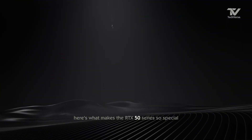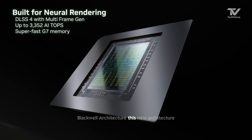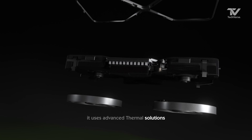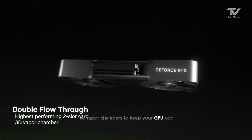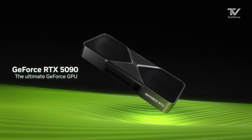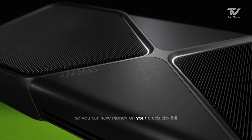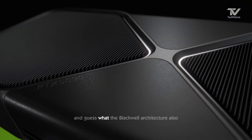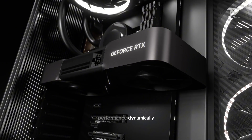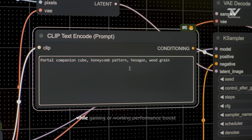Here's what makes the RTX 50 series so special: Blackwell Architecture. This new architecture is all about efficiency and sustainability. It uses advanced thermal solutions like vapor chambers to keep your GPU cool and innovative fan designs to reduce noise without affecting performance. It's designed to use less power so you can save money on your electricity bill. The Blackwell Architecture also uses machine learning algorithms to optimize performance dynamically, so you always get the best possible efficiency while gaming or working.